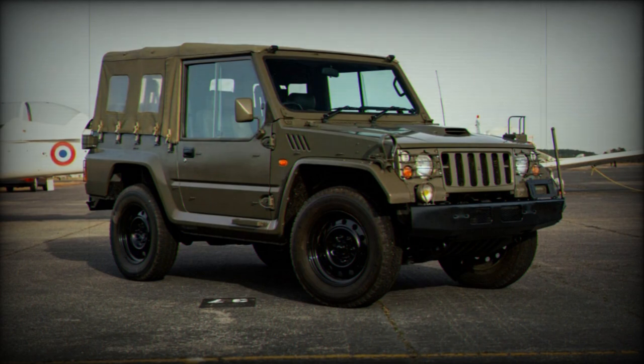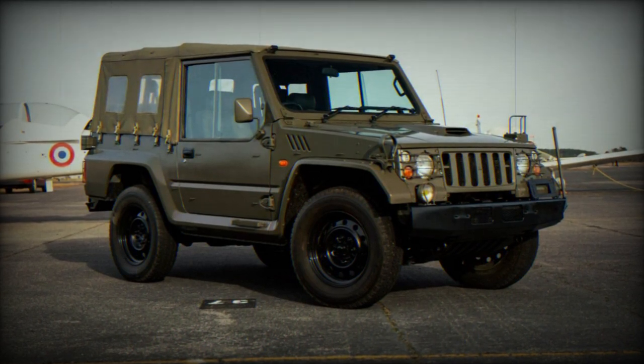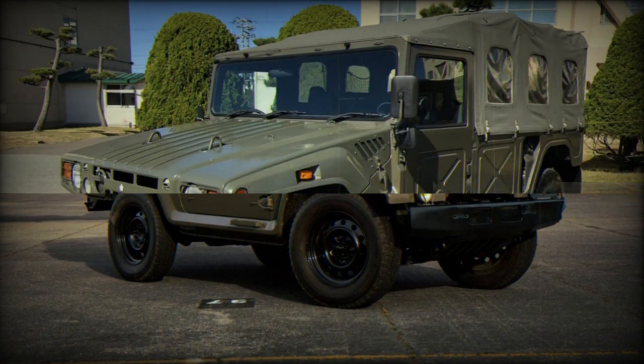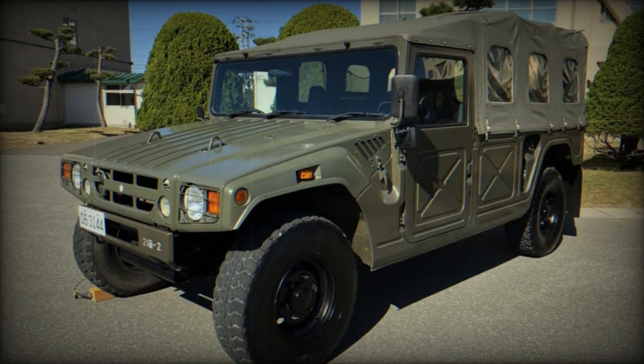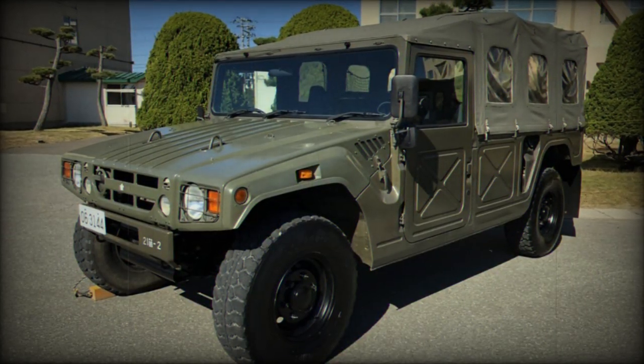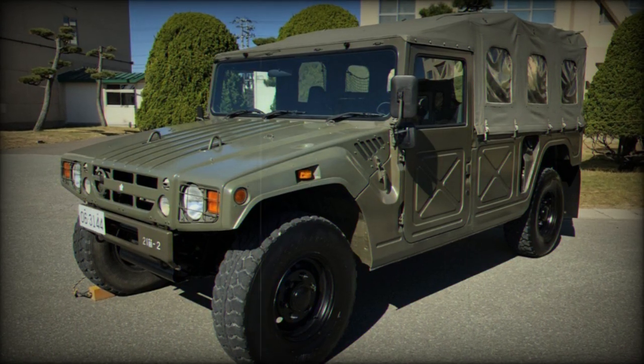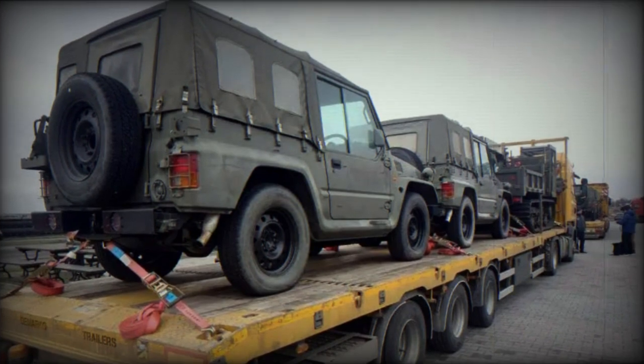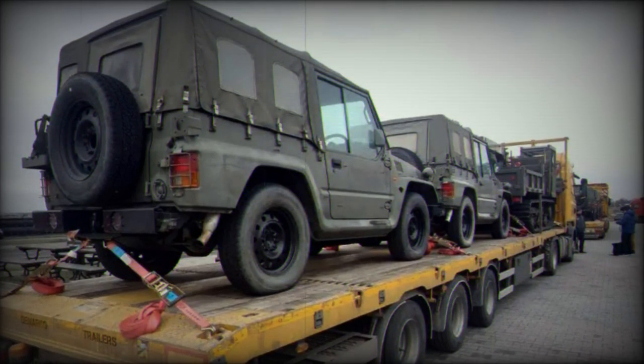The Type 73 has dimensions of 4.1 meters in length, 1.8 meters in width, and 1.97 meters in height, and it can reach a top speed of 135 kilometers per hour. The vehicle is equipped with a pintle hook for towing, but its towing capacity is limited to a one-quarter ton trailer due to its small size and engine output.